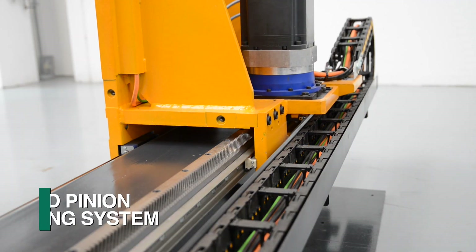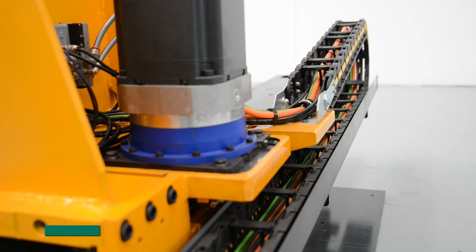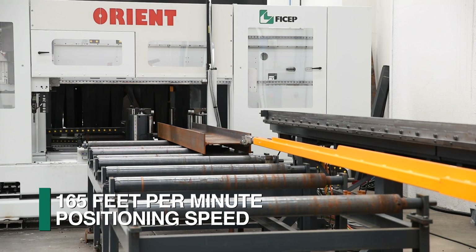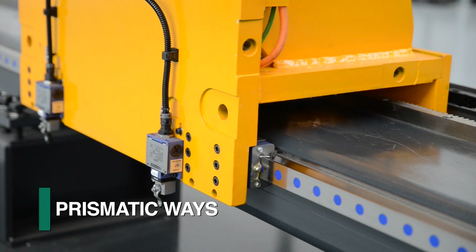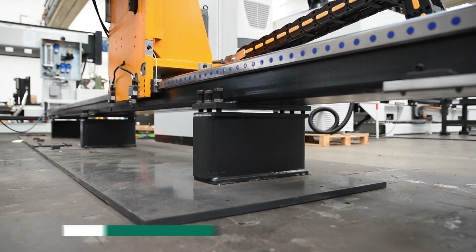The Orient 1202 DDRC incorporates Feechep's traditional rack and pinion measuring system to achieve material positioning speeds up to 50 meters per minute while still maintaining industry-leading accuracy. The material positioning carriage is guided with prismatic ways that are mounted on a robust welded structure.